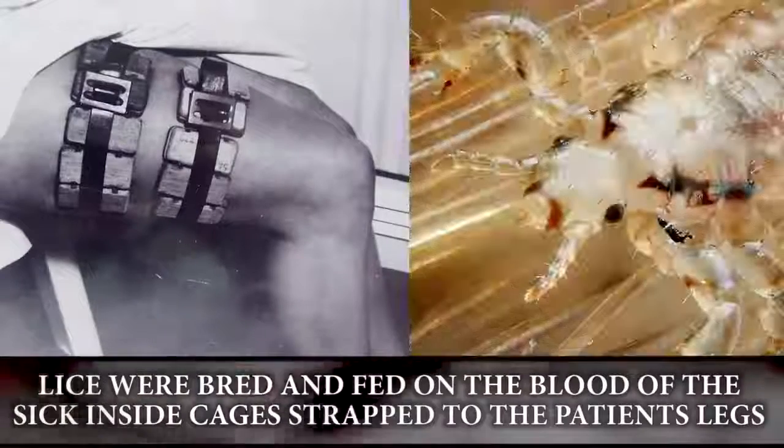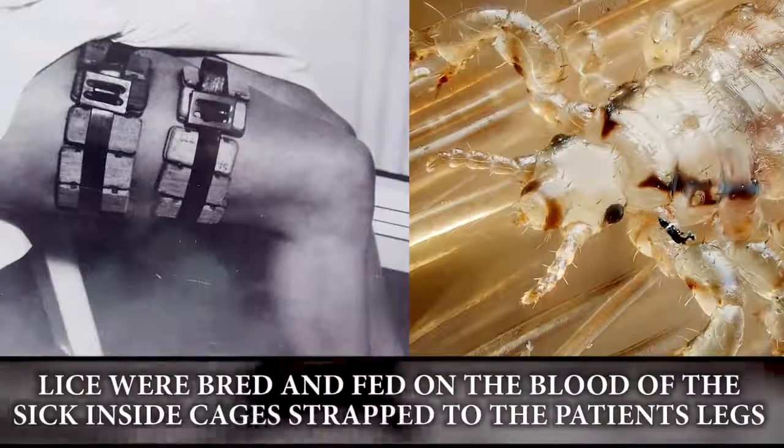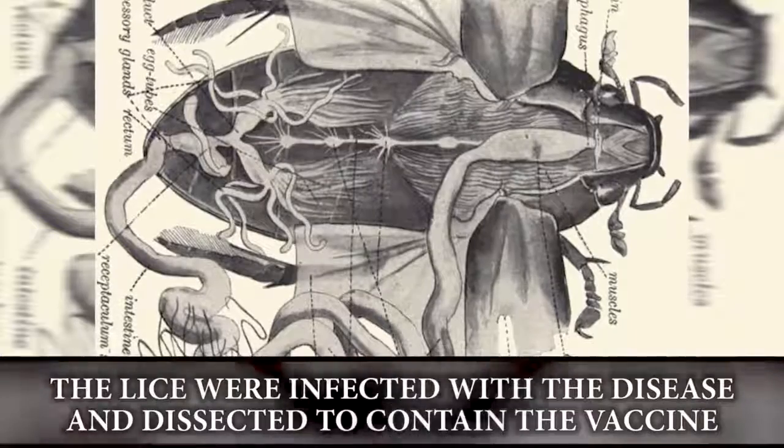The louse cage: to create a cure for deadly bacterial diseases, lice were bred and fed on the blood of the sick inside cages strapped to the patient's legs. The lice were infected with the disease and then dissected to contain the vaccine.